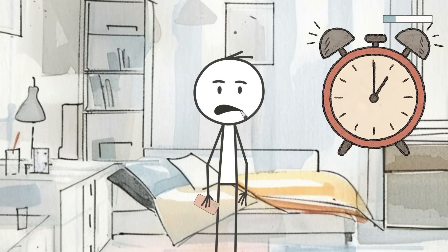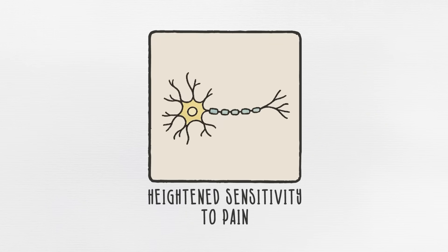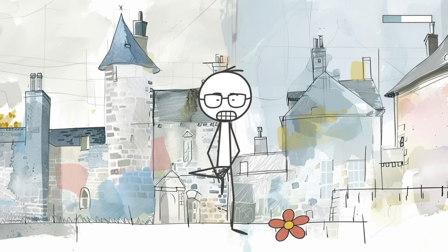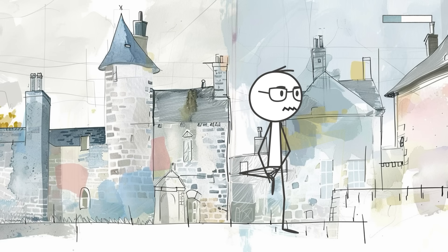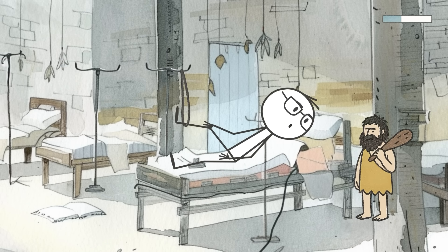Okay, here's something that might make you feel a little less dramatic. Trait number six, heightened sensitivity to pain. You know those people who flinch when they stub their toe and then dramatically limp around like they've been shot? What if that's not just theatrics? What if some people are actually wired to feel more pain than others because of their caveman ancestors?